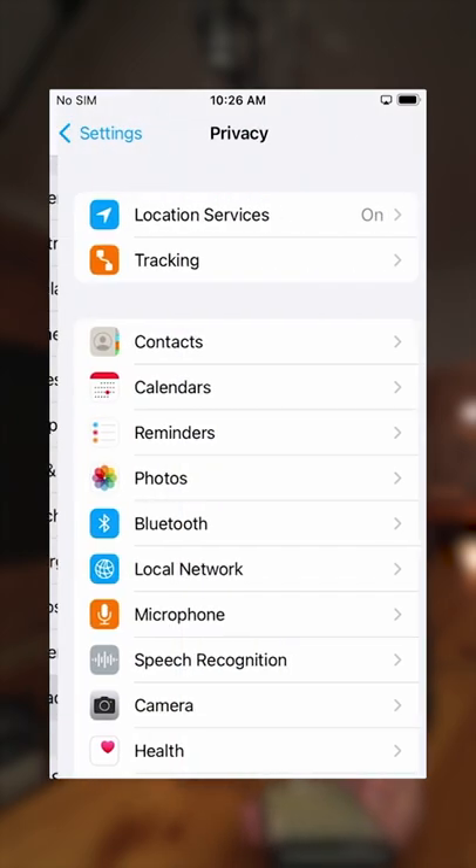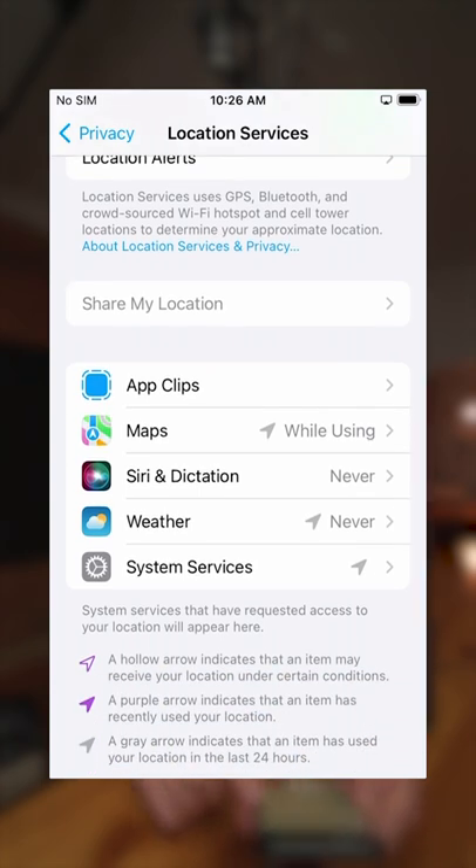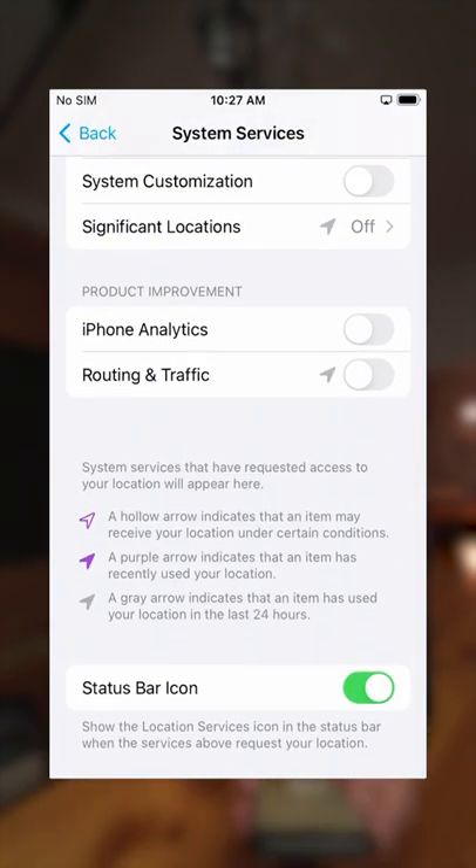Next up, in Privacy you want to make sure that Location Services is always off except when you need it. Make sure that apps that do have access to it are set to 'While Using,' not 'Always.' Under System Services, disable everything but enable the status bar icon so you know when your location is being used.